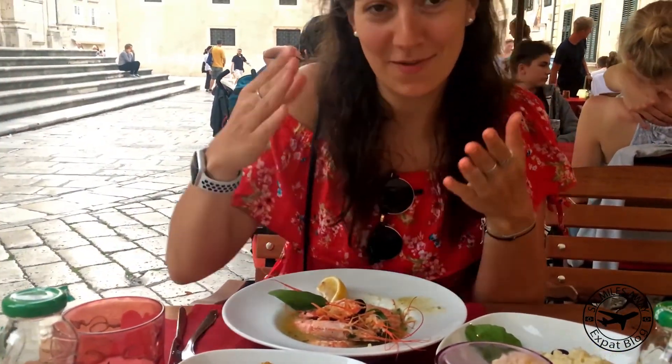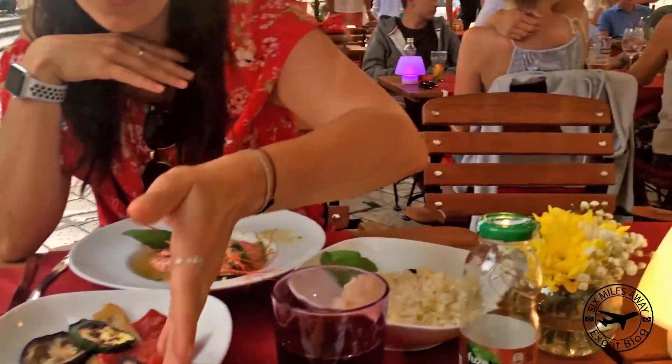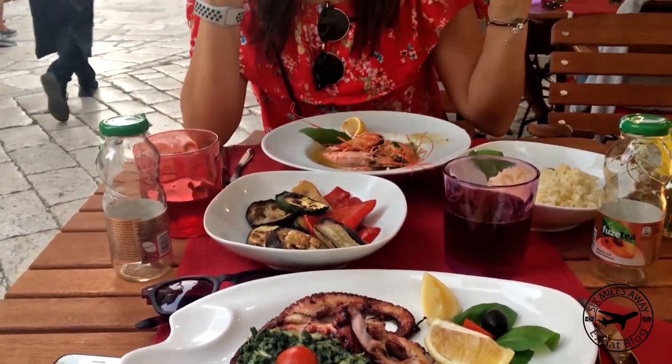What's this on the menu? I have some prawns here, some vegetable rice and octopus. I love fish!